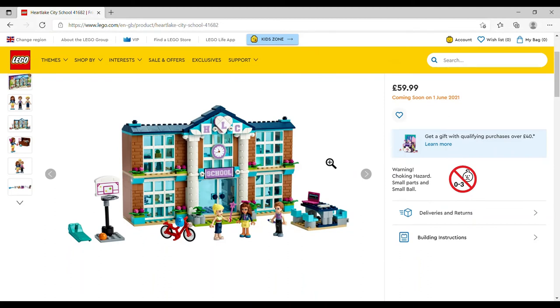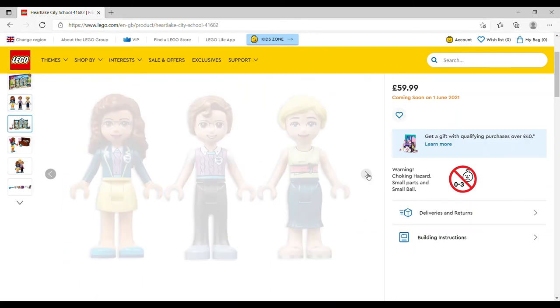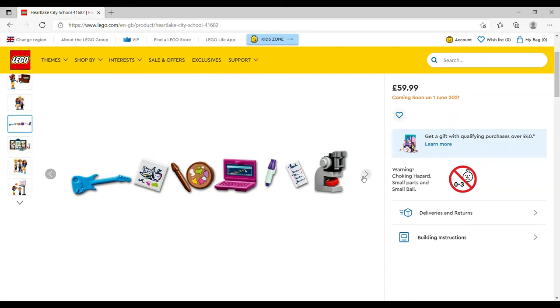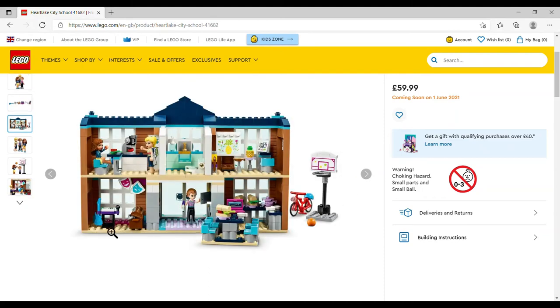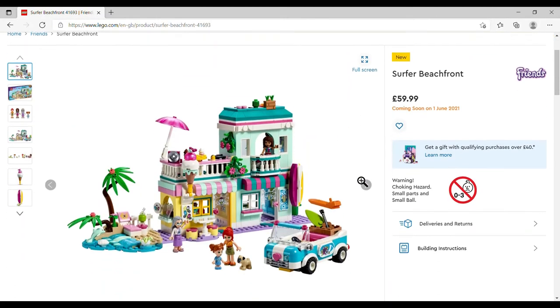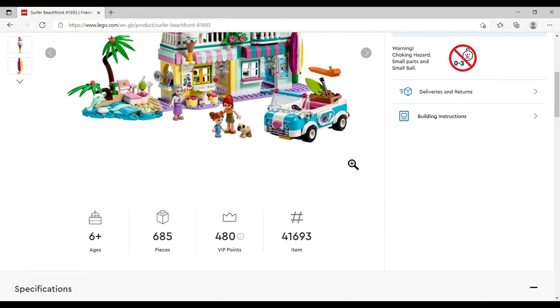The Heartlake City School is £59.99, set number 41682, 605 pieces. You get the main school building, a little desk with computer, three mini-dolls, a push bike, basketball hoop, a dressing-up chest, a microscope, and looking at the back view: a hall, a bathroom (of course — LEGO is obsessed with putting toilets everywhere), a music room, science lab, art room, and lunchroom/kitchenette. Great set.